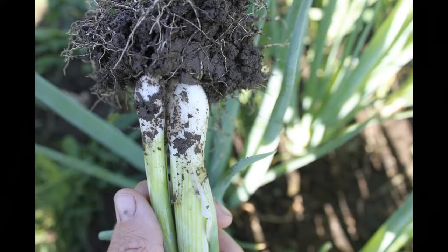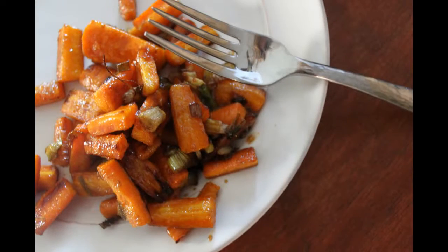For our CSA members this week, our featured recipe was roasted balsamic carrots with onion and garlic. And of course, here's a look at our CSA basket for the week.